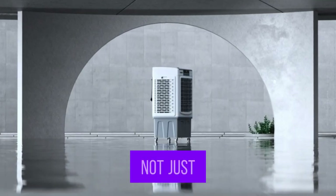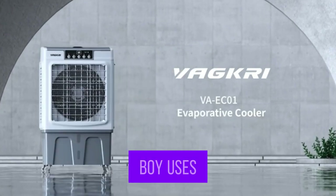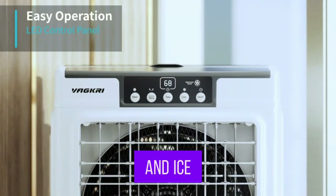So here's the tea — it's not just a fan. This bad boy uses air, water, and ice to keep you chill AF.